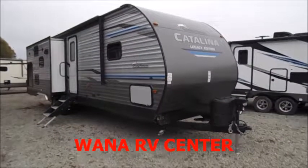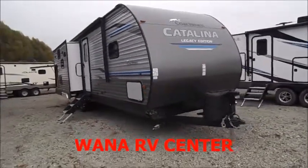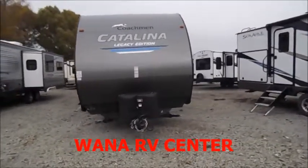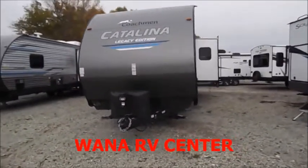You're back with Wana RV here in beautiful Shipshawana, Indiana. What we're looking at here is a 2019 Coachman Catalina Legacy 293 RLDS.